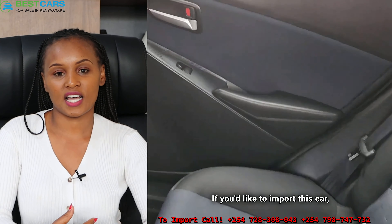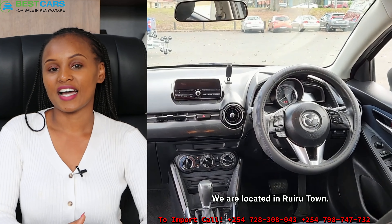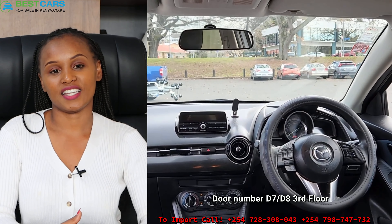If you'd like to import this car, kindly visit us in our office. We are located in Ruro Town, Greg Towers, door number D7/D8, third floor.